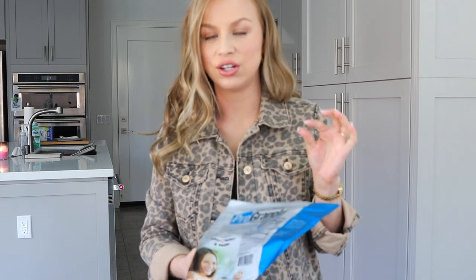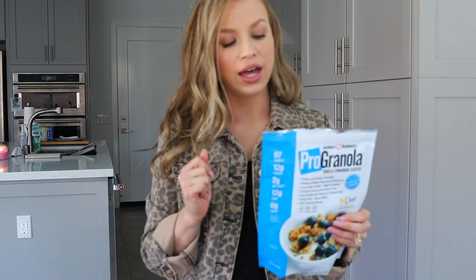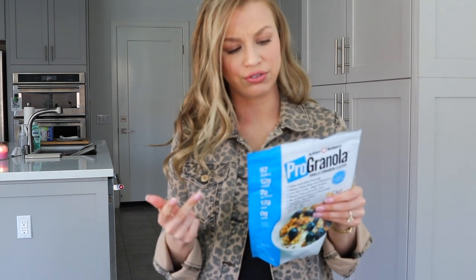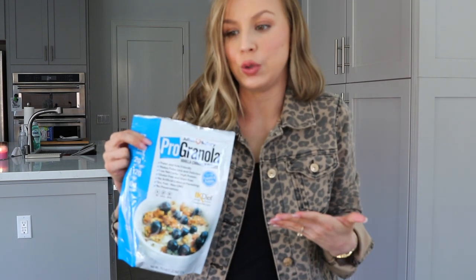It has a slight aftertaste like keto stuff does, but this is pretty much the only thing on my list that does have that little bitty aftertaste. My husband really loves to eat this with fruit as well — he'll add some blueberries on top with a little bit of almond milk. This is also soy-free, gluten-free, grain-free. It's a great little snack if you like a bowl of cereal, or you can eat it dry, though I just don't prefer to do that.